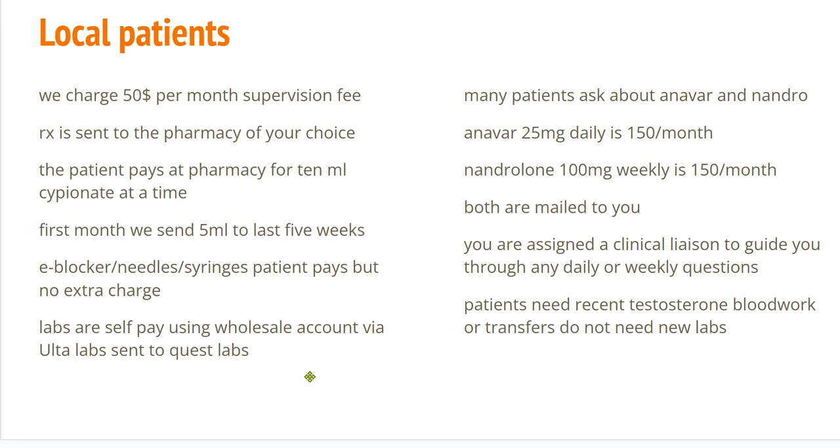The patients do pay for their own labs. They are self-pay using our wholesale account at Alta Labs, and they're done through Quest. I usually like to check a lipid panel, a hemoglobin, a testosterone, and an estradiol.